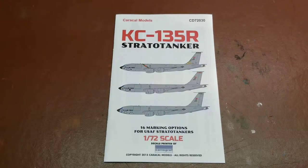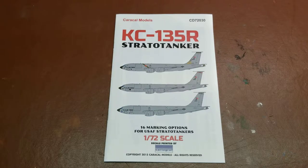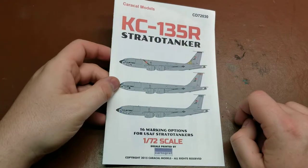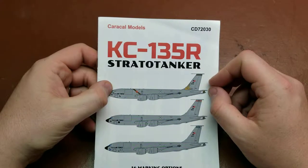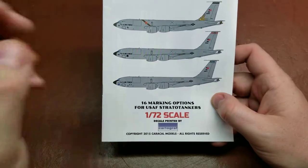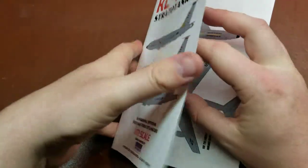Hello YouTube. Today on Details and Dioramas I have from Caracal Models the 1/72nd scale KC-135R StratoTanker details or decal set. As you can see, printed by Cartograph, so a very good manufacturer. Kit number for this one is CD72030, and it comes with 16 marking options, which is amazing — the number of options that you have.